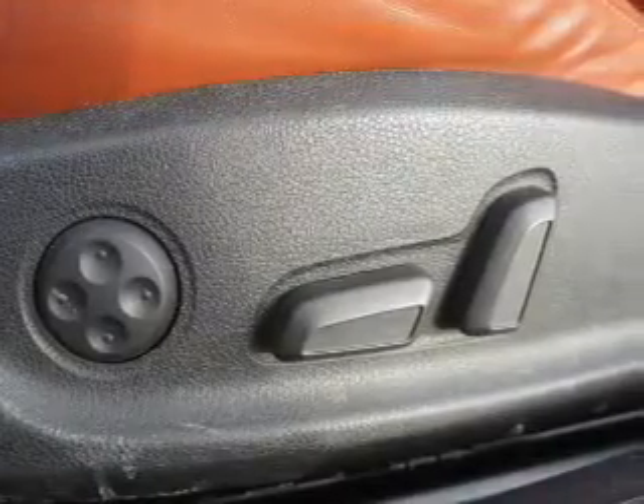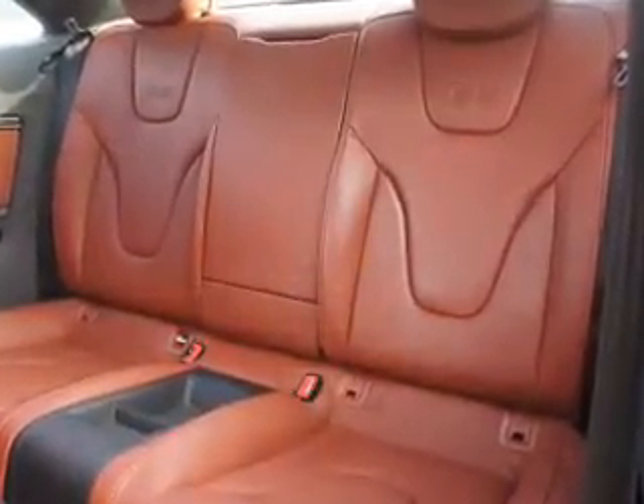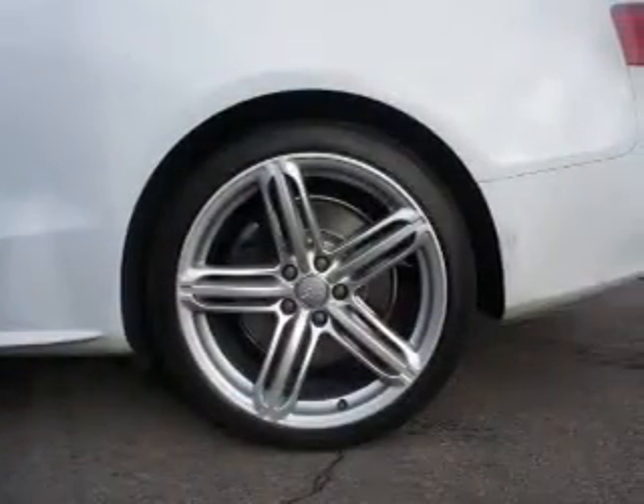Leather seats. Power door locks. Power windows. Cruise control. Bluetooth wireless. An AM FM stereo with a CD player. Power mirrors.